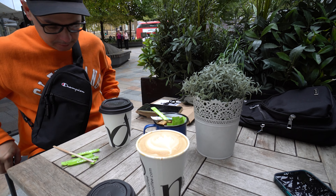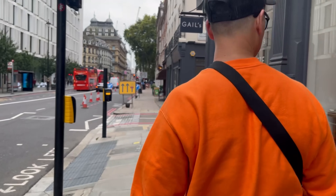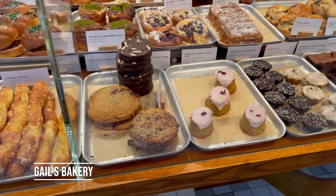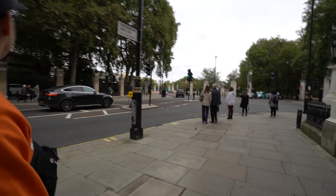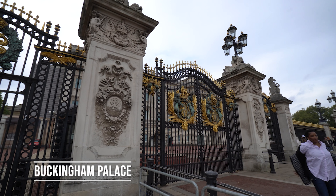After doing our research, we decided that one place we had to stop was a bakery called Gale's. They have a few locations around London, and everything inside looked amazing. Of course, no trip to London is complete without stopping to see the Queen at Buckingham Palace.